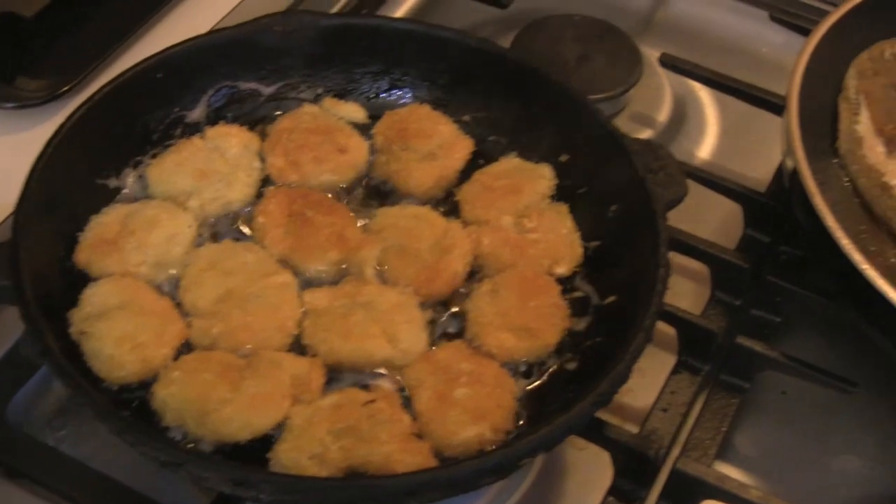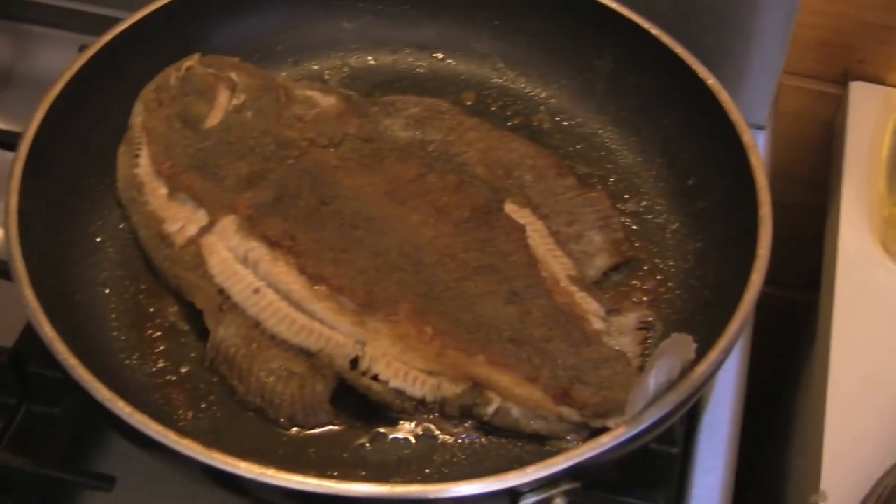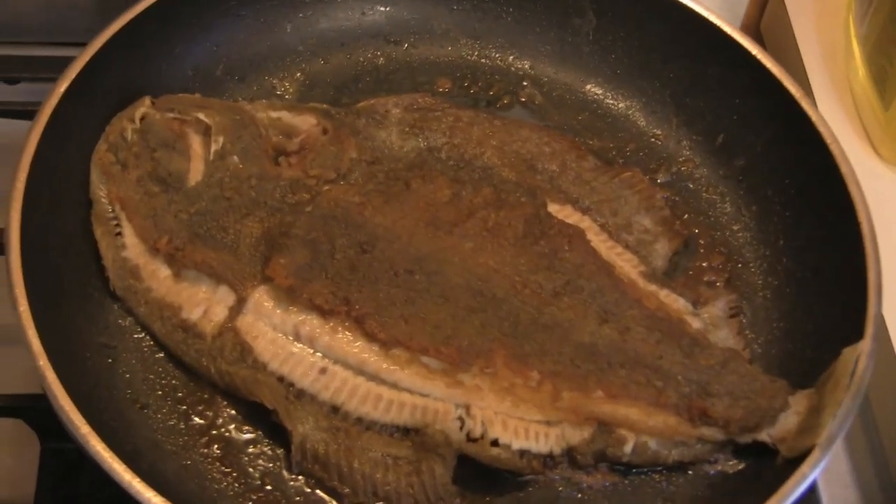The rewards for a few hours diving: crumbed scallops and pan-fried sole in butter and olive oil.